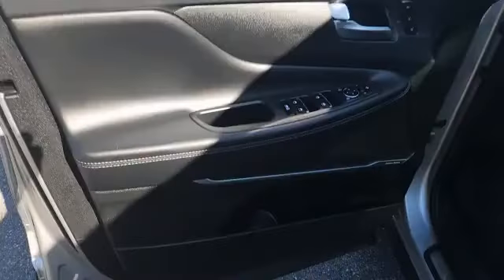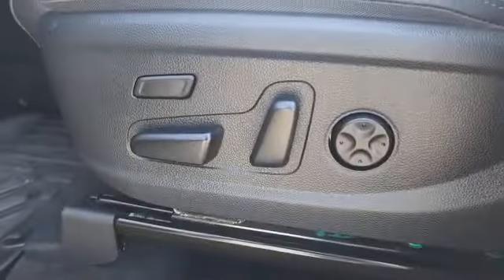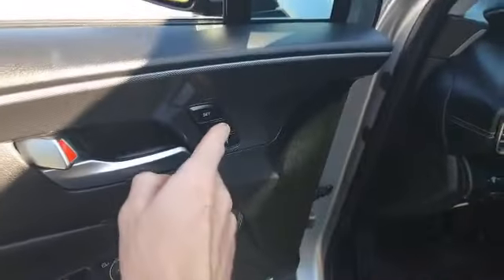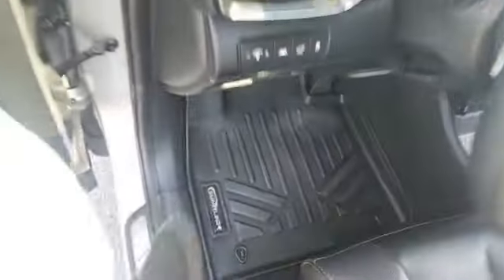Taking a look in the front, you have the same black leather interior. These seats are power adjustable with lumbar support and you can also save your settings. This also has the 12-speaker Harman Kardon system, and you'll have rubber floor mats in the front as well.